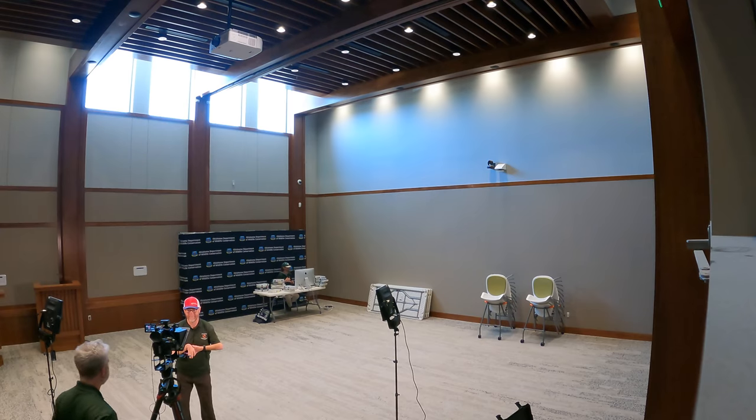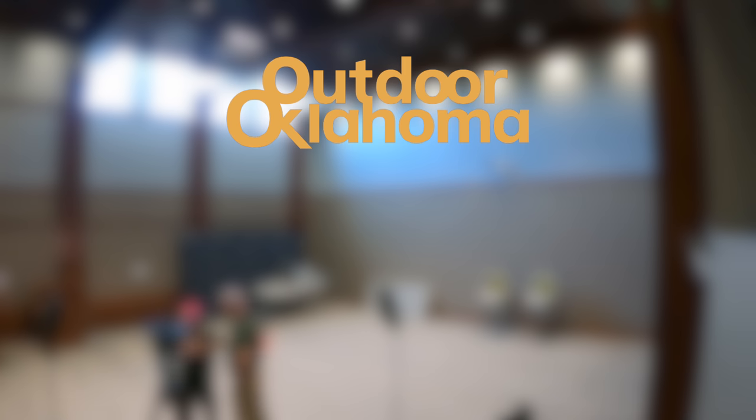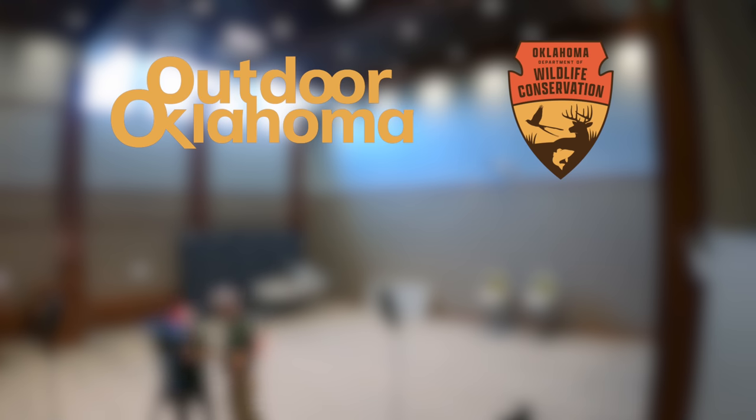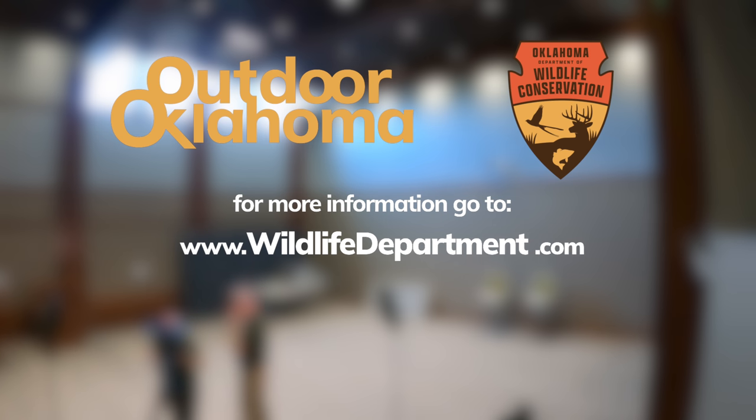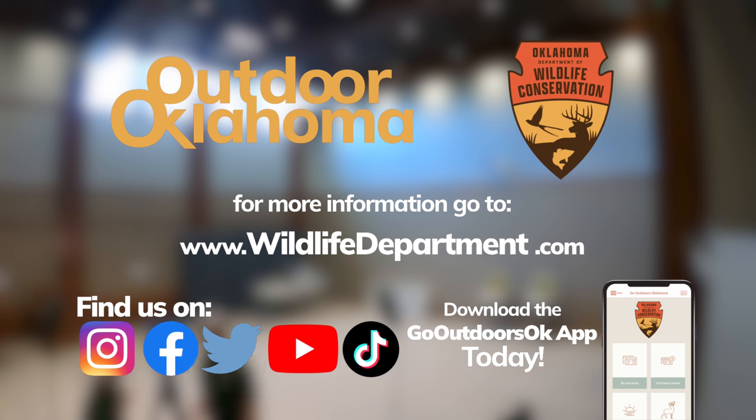We hope today's stories remind you that Oklahoma is such a perfect state to explore. So however you choose to enjoy our state's incredible natural world, remember that your adventure starts with Outdoor Oklahoma. Outdoor Oklahoma is produced by the Oklahoma Department of Wildlife Conservation and is proud to serve and be funded entirely by sportsmen and women and outdoor enthusiasts who love and appreciate all things wild in the great state of Oklahoma.